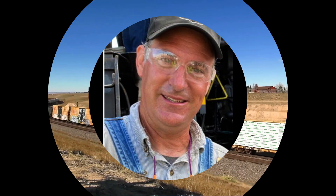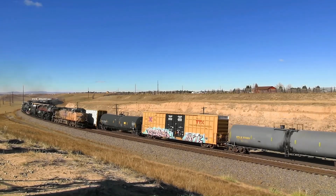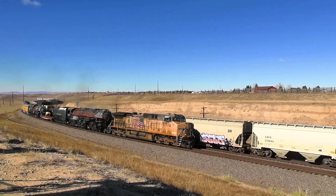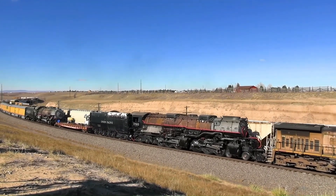In January 2020, Ed Dickens, head of the UP Steam program, announced that 3985 needed a complete frame-up restoration, an investment that the railroad was not willing to make. On April 28, 2022, an announcement was made that 3985 would be donated to the Railroading Heritage of Midwest America, headed by Steve Sandberg. The group plans to fully restore 3985 to running condition, using the old Rock Island-owned shops complex that was recently acquired.